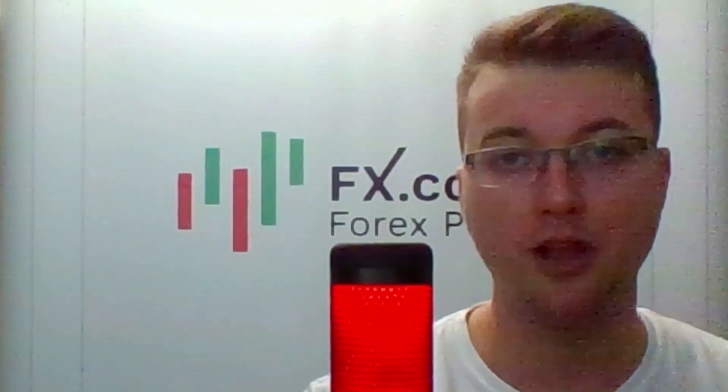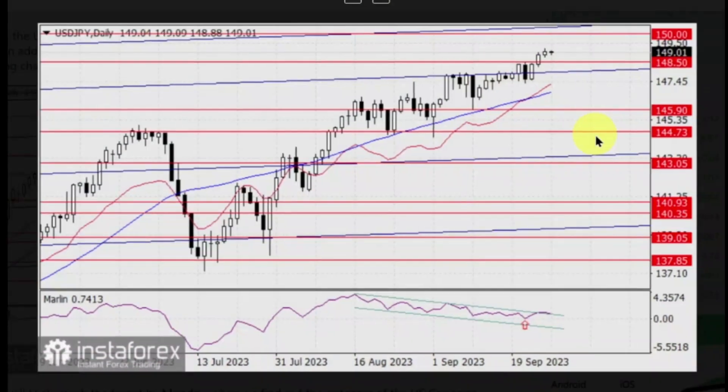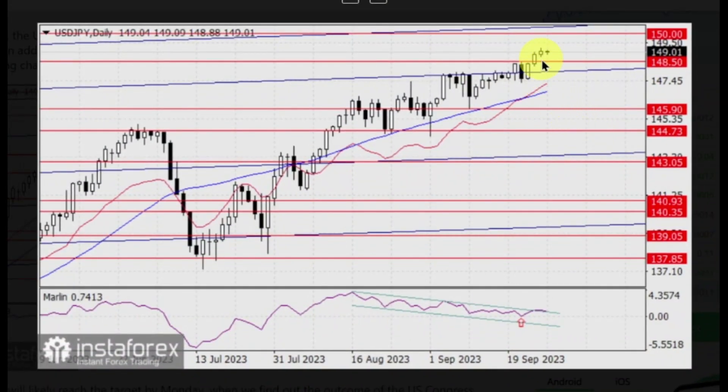And finally, here's Laurie Bailey with the USD-JPY currency pair. Yesterday, the USD-JPY pair edged up and stayed above the level of 148.50. The 150.00 target still remains relevant. In addition, the signal line of the Moline oscillator is breaking above the upper band of its own descending channel while remaining in positive territory. The price will likely reach the target by Monday when we find out the outcome of the US Congress dispute on the budget.